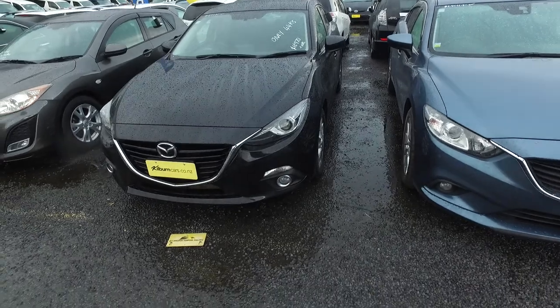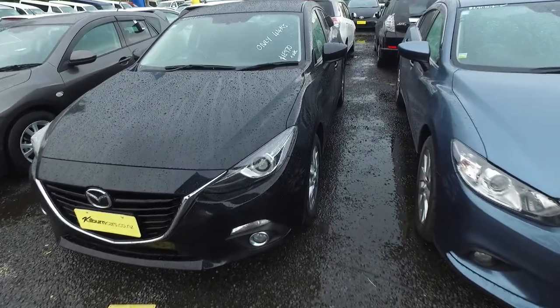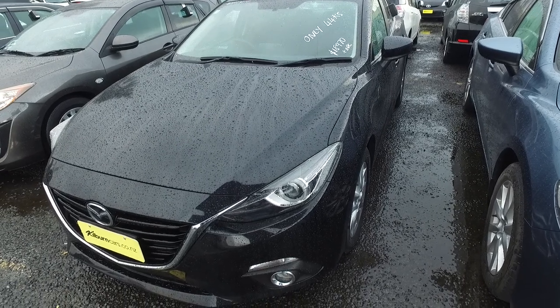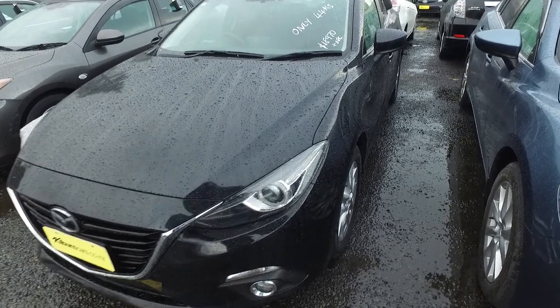Hey, Cristofan Thompson here from Budget and Kilburn Cars in Manica. Thank you for your email inquiry. In regards to our Mazda Axela Hybrid, we have these - they are amazing vehicles. Literally a Toyota Prius with the internals and a Mazda shell. That's what I've been told, and they are wicked vehicles.